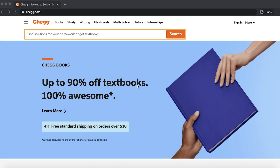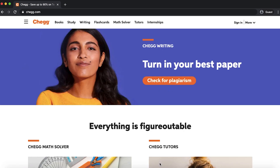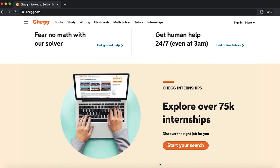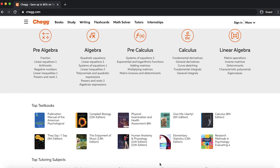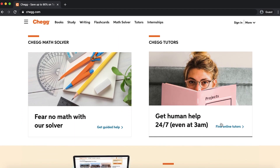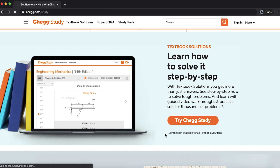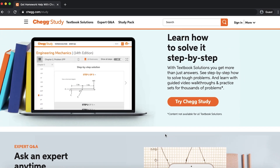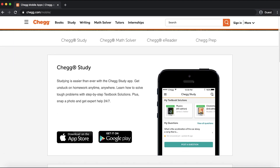App number one — website number one — is Chegg.com. It gets over 60 million hits a month. It originally started as a website providing access to textbooks you didn't have to buy, saving you money. There's also a pro version where you can take a photo of a math or homework problem and within an average of 45 minutes a Chegg tutor will respond and show you how to solve it. You get about 25 to 30 professional tutor responses per month, so get Chegg for sure.